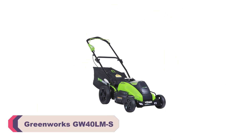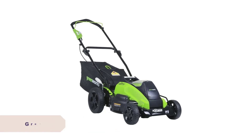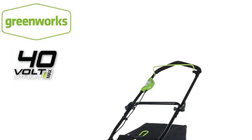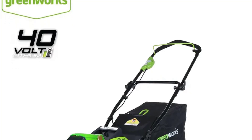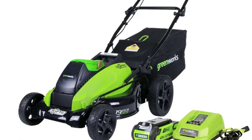Number 3: the Greenworks GW40LMS Lawn Mower. The GW40LMS boasts a generous cutting width of 63 centimeters, which allows you to cover a large area in a single pass. The 800W DC motor provides ample power, and the no-load speed of 3600 RPM ensures a clean and precise cut every time. It effortlessly tackles tall grass, providing a manicured finish to your lawn.